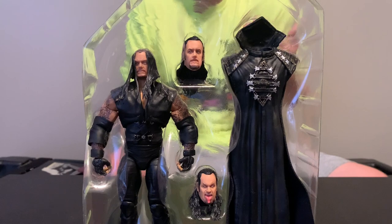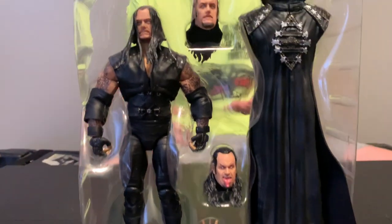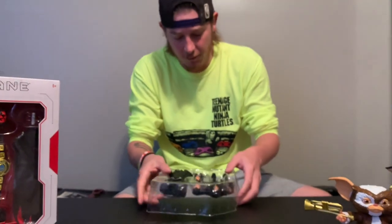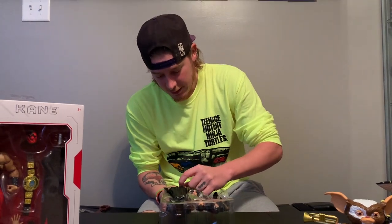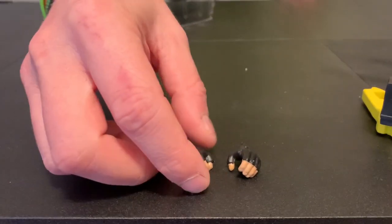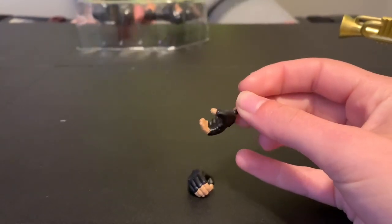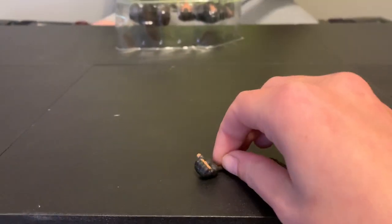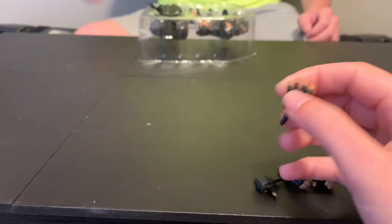I just got back into wrestling. I only buy my favorites that I really like, but these Ultimates — they've been doing such a good job. They're a little more expensive, around $30 a piece, but look what you get: you get three heads, alternate hands, you get his big cape — just awesome. They've done a really good job with these. So you get these alternate hands — open hands, they're really cool. You get a thumbs down hand and then this flat hand so he can chokeslam someone. That's really cool.